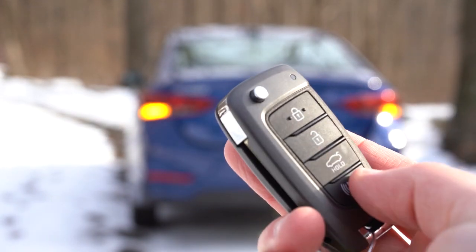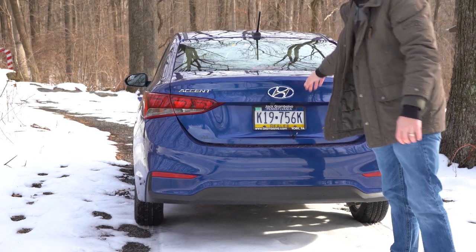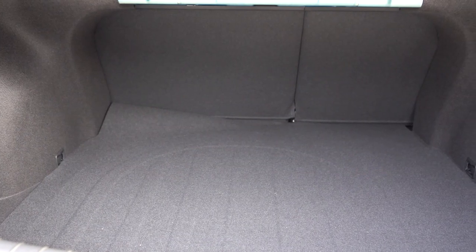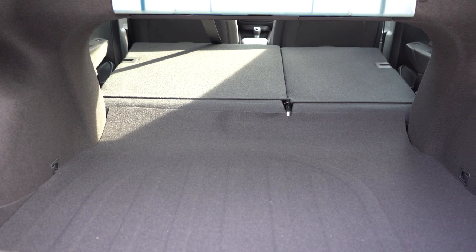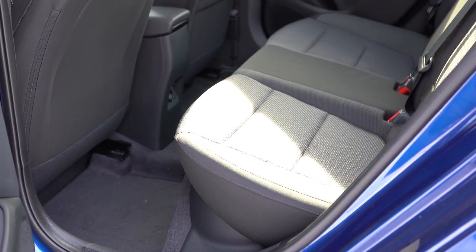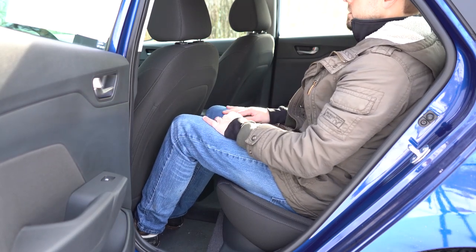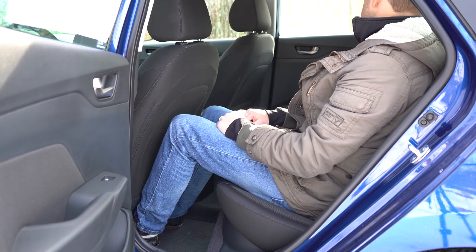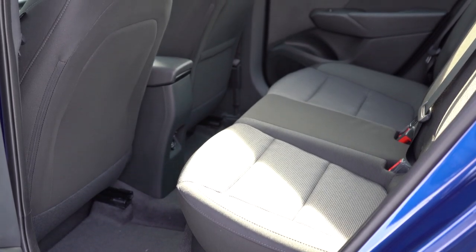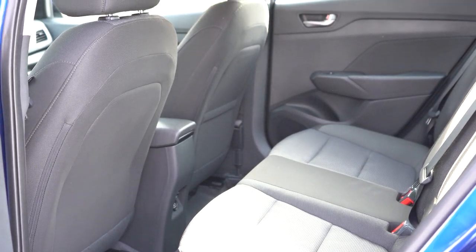Opening the rear trunk can be done via a button on the trunk itself, a button on the key fob, or a button under the driver's seat. Cargo capacity comes in at 13.7 cubic feet, and there is a 60/40 split-folding rear seat for extra space when needed. Rear legroom is 33.5 inches — even at six feet tall the space is acceptable. The back of the front seats has some give, so you can push forward with your knees for a little extra room. There's also a passenger-side seatback pocket on the SEL and up.